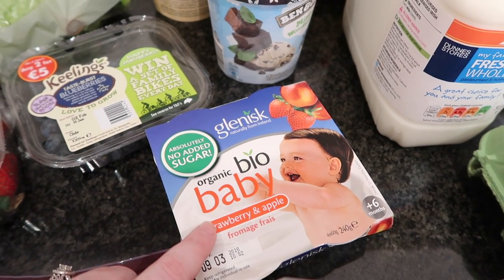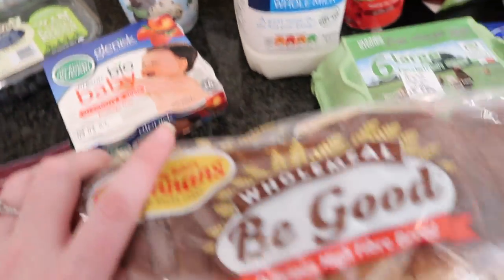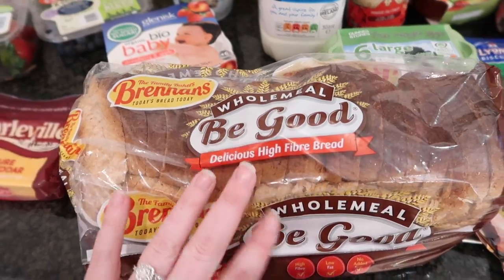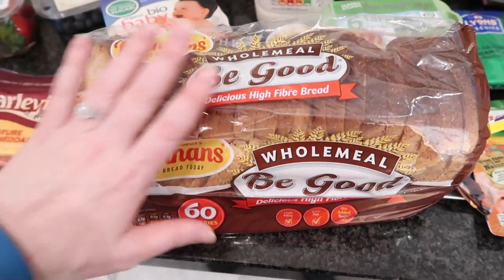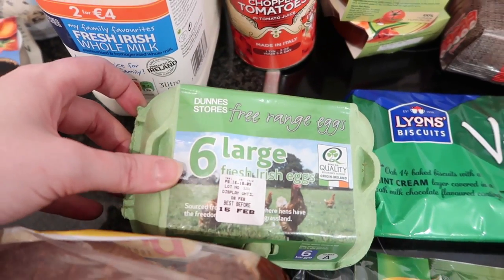We then got some Glenisk organic baby strawberry and apple yogurt. Then I got a Brennan's Be Good wholemeal bread — the way I packed this into the bag it got all bashed up, but it'll be okay.